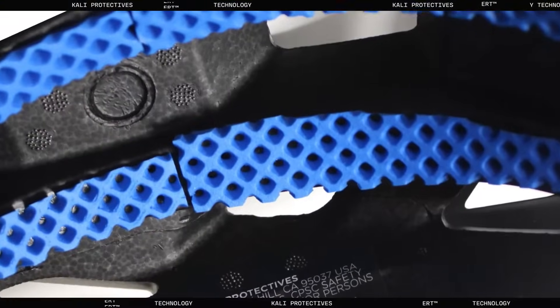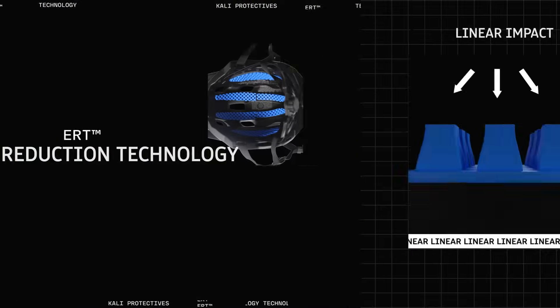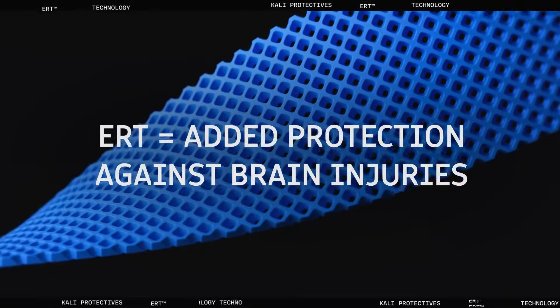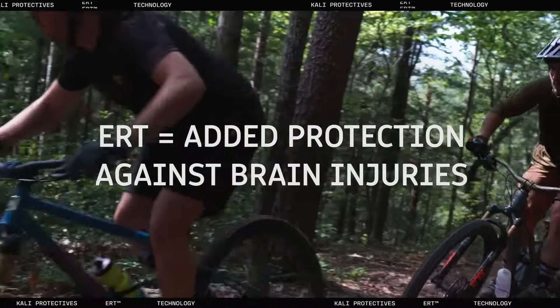ERT is a revolutionary system of soft advanced polymer helmet pads engineered to manage rotational and linear impact energy through their unique material properties and design geometry. ERT provides added protection against brain injuries.